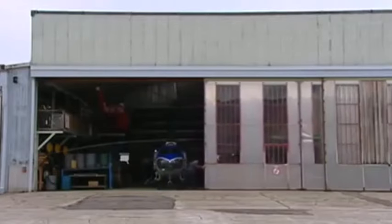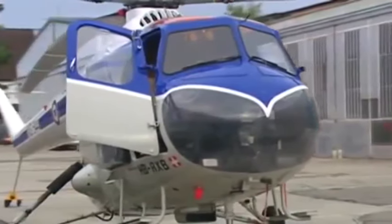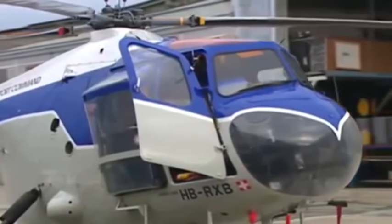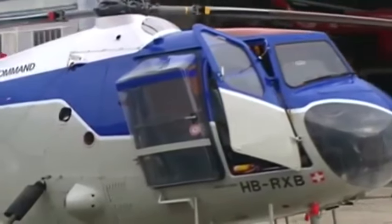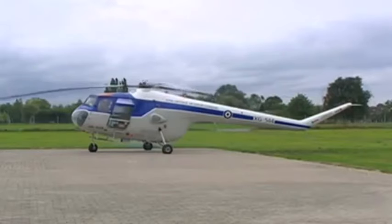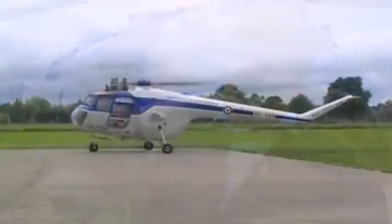The only flying example in the world is to be found at the Flieger Museum in Altenheim, Switzerland. It was one of a batch of 50 delivered to West Germany between 1957 and 1959, and served with the West German military until 1976. It's now owned and flown by Peter Schmidt, who — being something of an old-timer himself — feels perfectly suited to this magnificent 50-year-old helicopter.